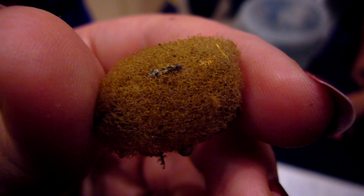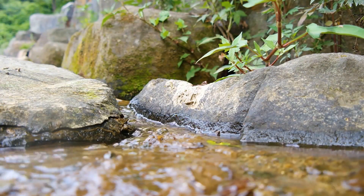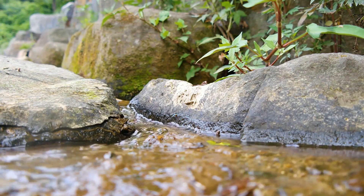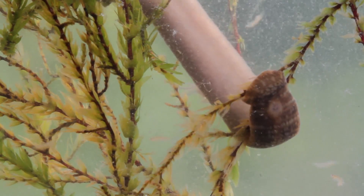A leech will produce a cocoon, and the amount of eggs inside can depend on the species. As of this recording, there are thought to be around 650 different species of leeches. Some leeches lay a cocoon on rocks along a shoreline, leaving their children to fend for themselves. Others, however, may carry the cocoon with them, and then the young once they have emerged.